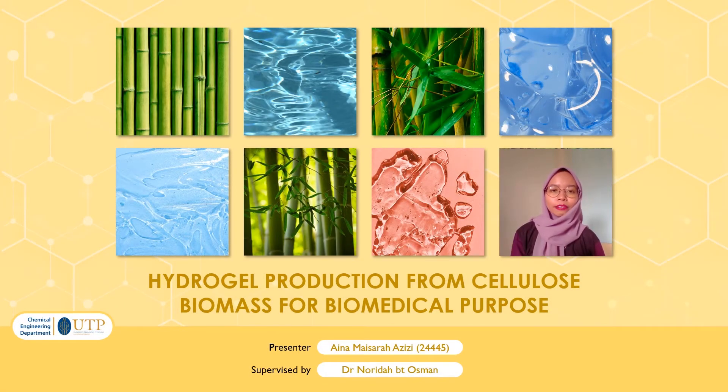Hi, good day to everyone watching. My name is Aina Masarah Mama Azizi and I am from the Chemical Engineering Department. My final year project is Hydrogel Production from Cellulose Biomass for Biomedical Purposes. This project is advised and supervised by Dr. Rorida Binti Osman. Today is my proposal defence.